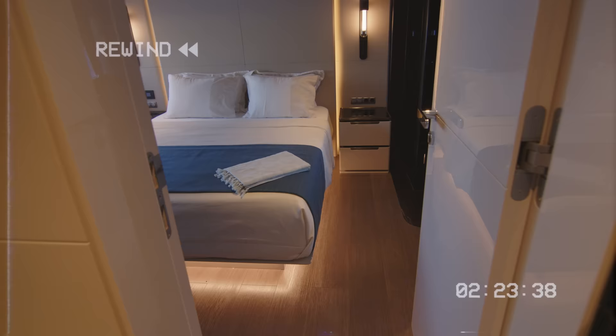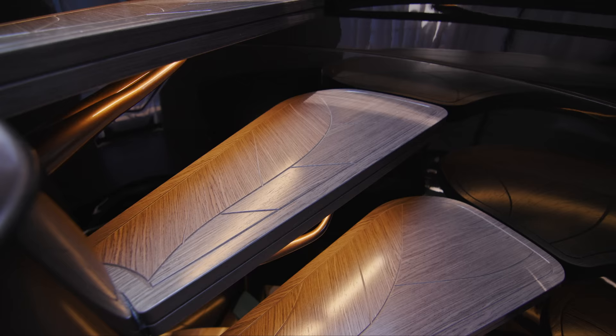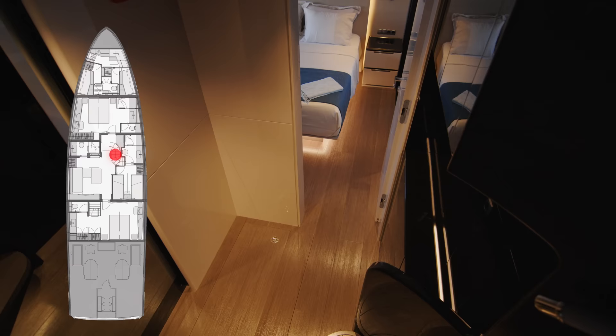Turning back from the helm station and down the staircase, we come to the staterooms. But let's pause a moment — just look at this staircase. Sarp call it their tree of life staircase: each step supported by branches and engraved with leaves and foliage. Sarp didn't have to do this — they wanted to. And the effect is a delight.